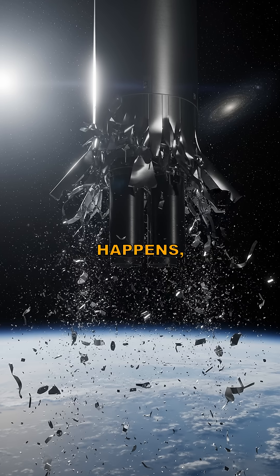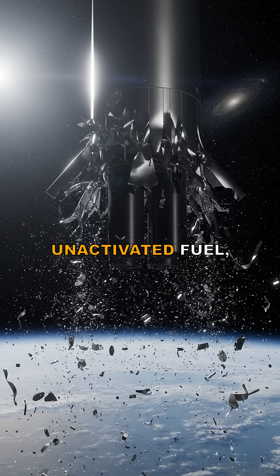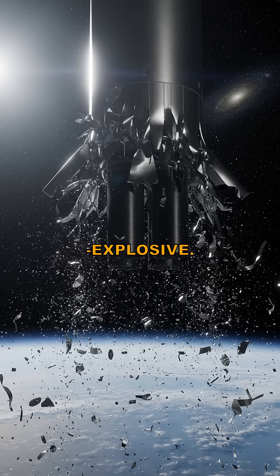If a launch failure happens, you do not get a space Chernobyl. You get fragments of unactivated fuel, engineered to stay intact and non-explosive.